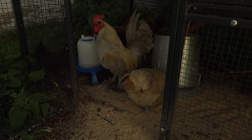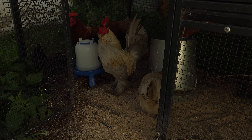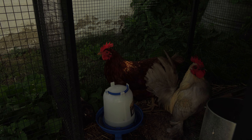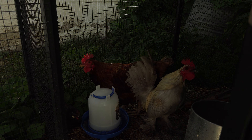And if you can see Dorsey, the big red one, she is a Rhode Island Red.